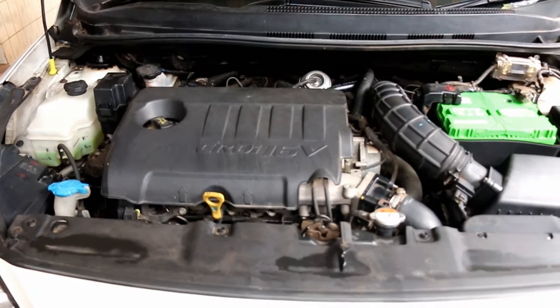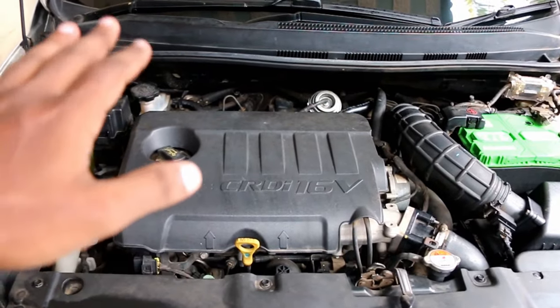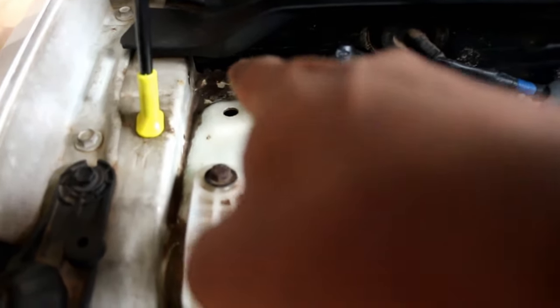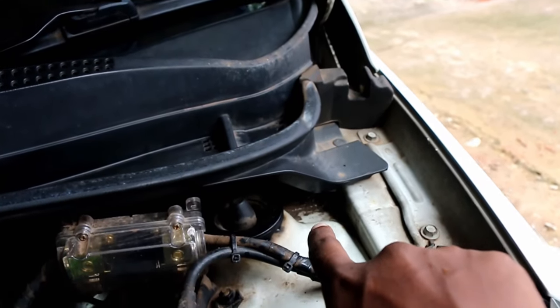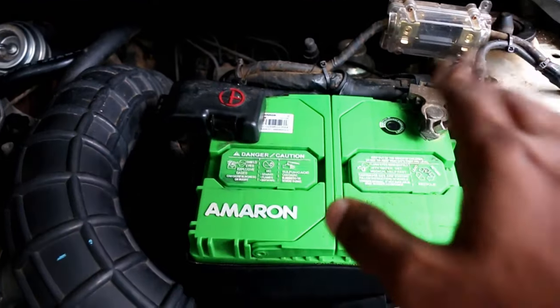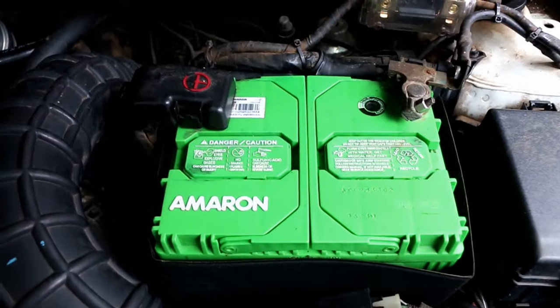For you and me this might be a regular engine compartment, but for these little devils this is a four-bedroom apartment. This portion right here is two bedrooms where it resides inside this nook and here also inside that. These are the other two bedrooms - bedroom number three and bedroom number four. This right here is its private bathroom; it does all its private things here. This portion is filled with its poop and its urine.